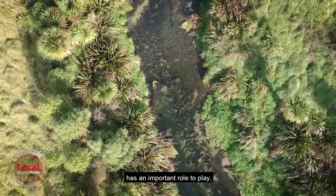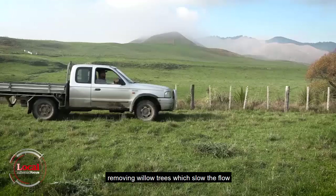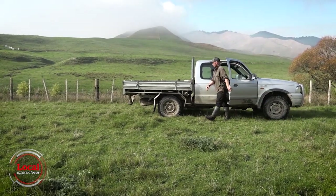Hawke's Bay Regional Council has an important role to play, removing willow trees which slow the flow and cause flooding. The third partner is landowners, who agree to covenant riparian margins.